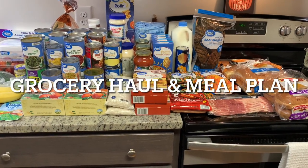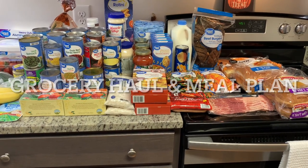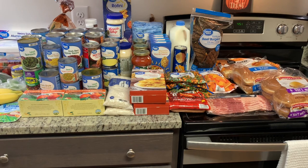Hi, I'm Megan and welcome to my kitchen. Today I have a grocery haul for you. I did Walmart grocery pickup and I spent $109.32.